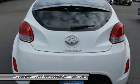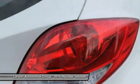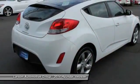Bluetooth, FWD, rear defrost. Drive away with a great deal on this vehicle. Call or stop in today.